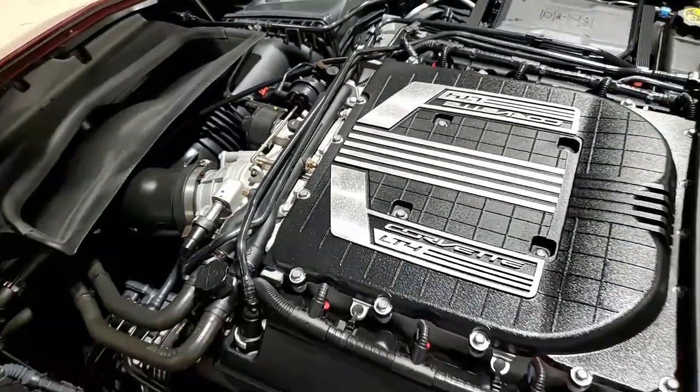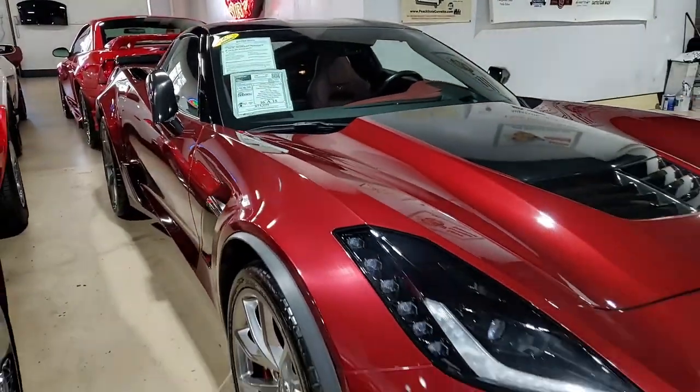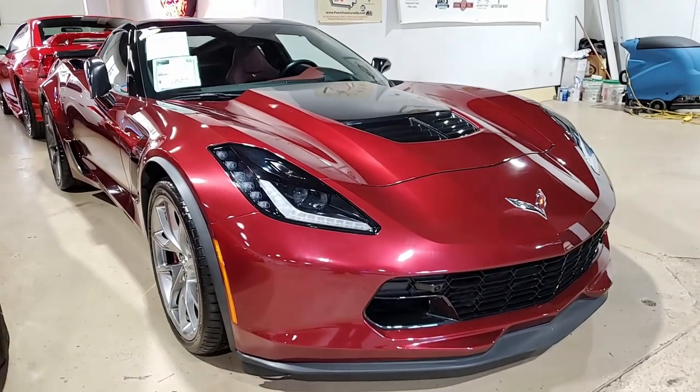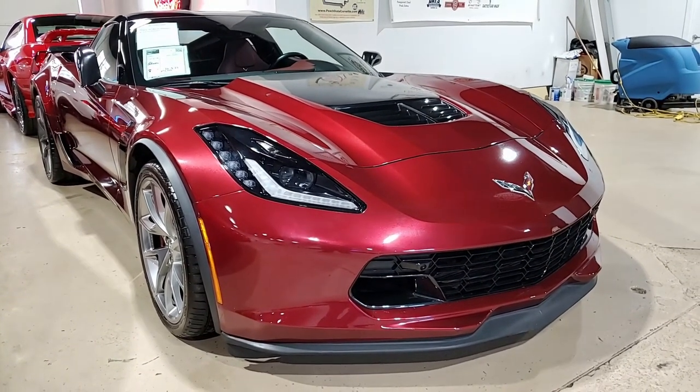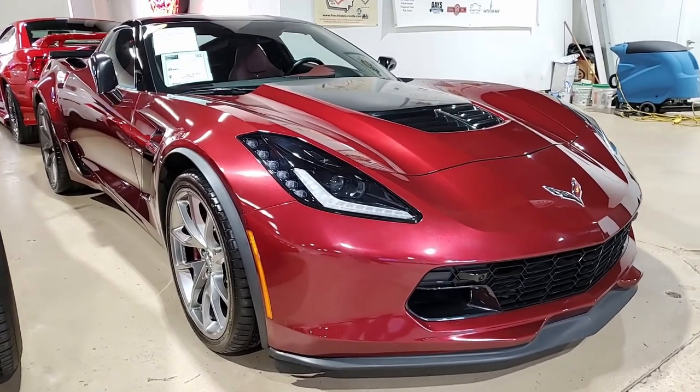The factory features include the $8,945 3LZ Preferred Equipment Group. That includes navigation, performance data recorder, NAPA leather seating, color-keyed instrument panel, leather-wrapped instrument panel, center console, and door panels.